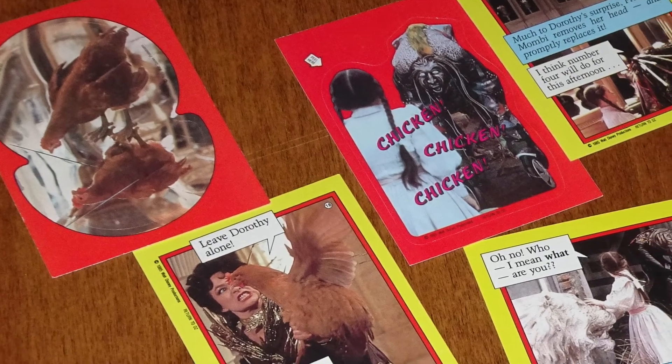...Bazooka Bubblegum! Bazooka Zooka Bubblegum! The set includes 44 cards,